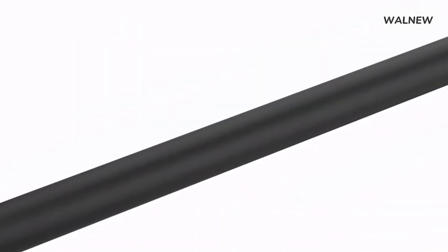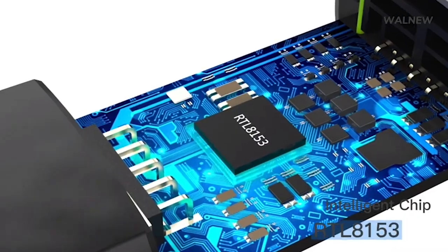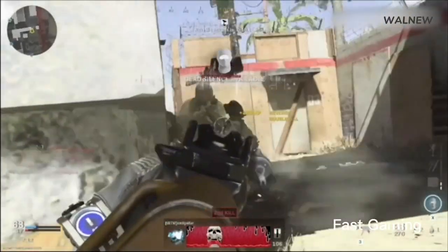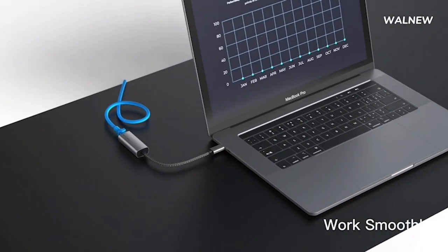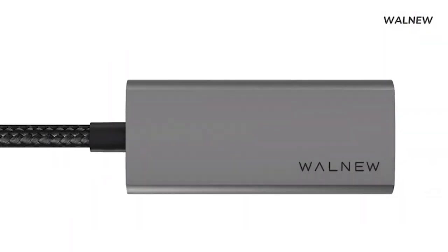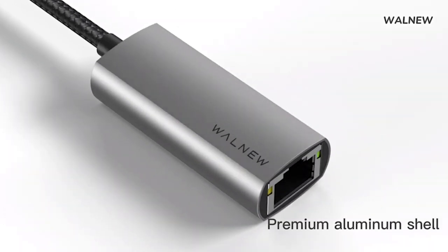Additionally, make sure to securely connect the USB-C port to your Type-C devices for optimal performance. Compared to relying solely on Wi-Fi, this adapter offers a range of benefits that will enhance your network experience. Say goodbye to network interruptions and weak signals in areas where Wi-Fi coverage is limited. With the Walnu Ethernet adapter, you can enjoy a faster, more stable, and reliable network connection wherever you go.